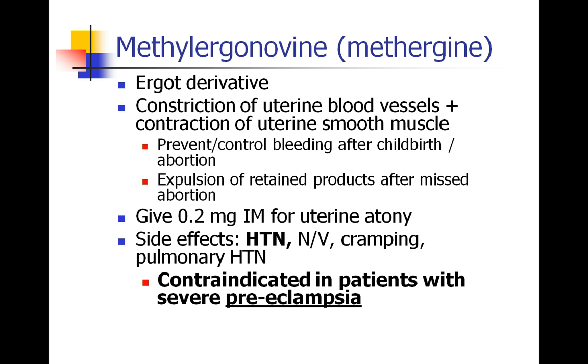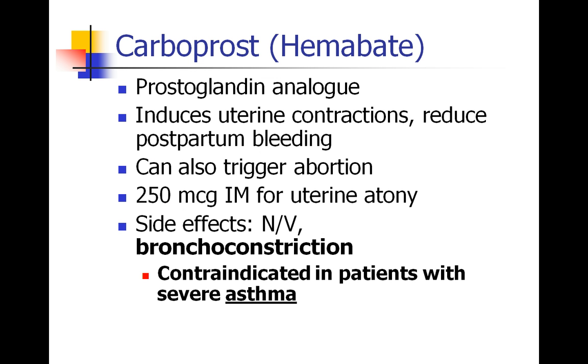The other similar drug you should know is hemabate. Hemabate is related to prostaglandins, and it also causes uterine contractions and reduces bleeding, and can be used to trigger an abortion. The drug is given at 250 mcg intramuscular, and its most notable side effect is bronchoconstriction. Therefore, hemabate should not be given to patients who have severe asthma.